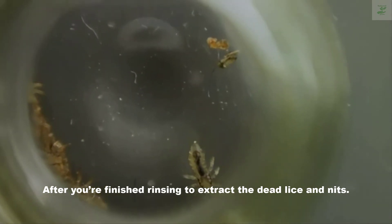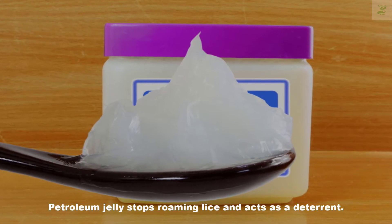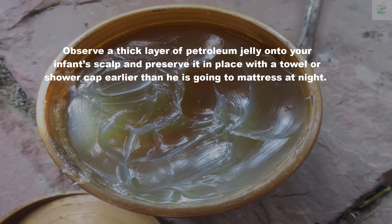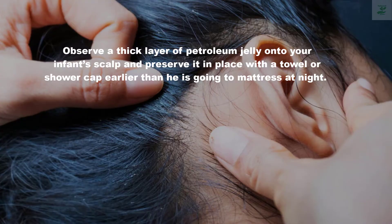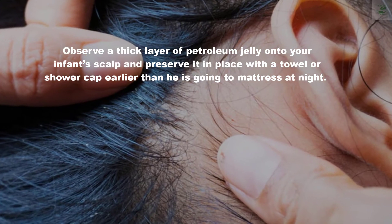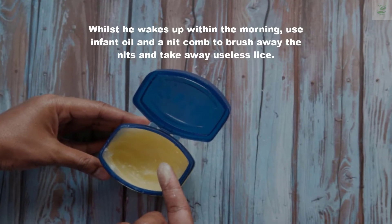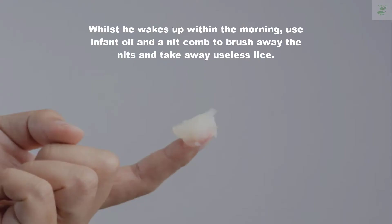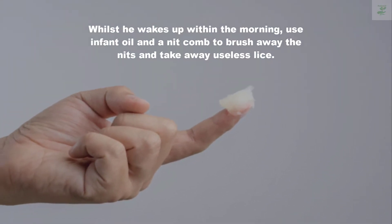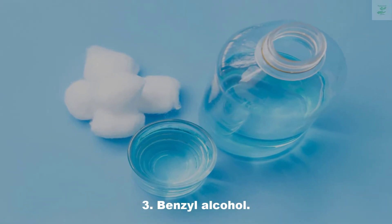Two: Petroleum Jelly. Petroleum jelly stops roaming lice and acts as a deterrent. Apply a thick layer of petroleum jelly onto your infant's scalp and keep it in place with a towel or shower cap before bedtime. When he wakes up in the morning, use baby oil and a nit comb to brush away the nits and remove dead lice.